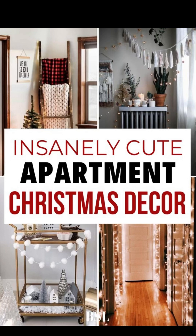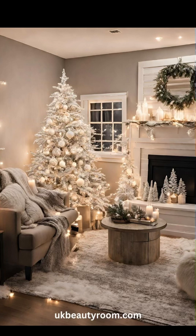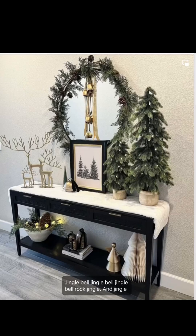Embrace the nostalgia of Christmas by incorporating vintage ornaments into your decor. Look for antique glass baubles, heirloom quality decorations, and ornaments that have a timeless appeal. These pieces not only tell a story but also add a touch of authenticity to your farmhouse Christmas theme.